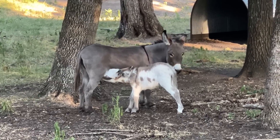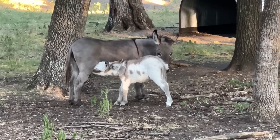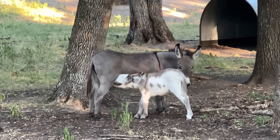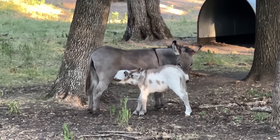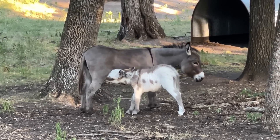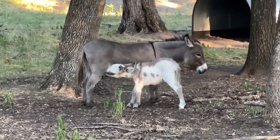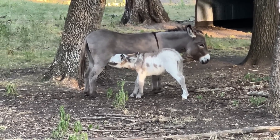Freedom will come up and eat treats out of our hand, and she'll let the baby get close, but she usually always tries to keep herself in between you and the baby. And if you get too close, those back feet come at you quick.